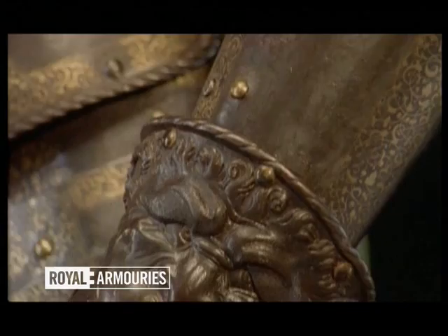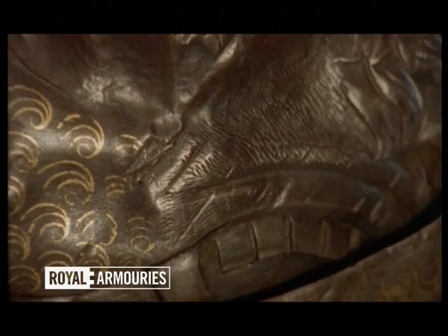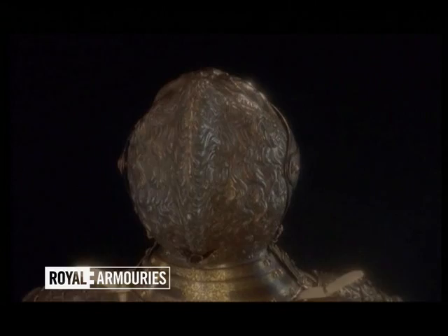But it was more than just a glamorous studio prop. The Lion Armour was built to withstand battle. A close inspection of the helmet reveals sword slashes, proving that at some stage in its history, the armour was worn in combat. Was it a duel, a tournament, or even a battle? We don't know. It is as much a mystery as the man who wore it.